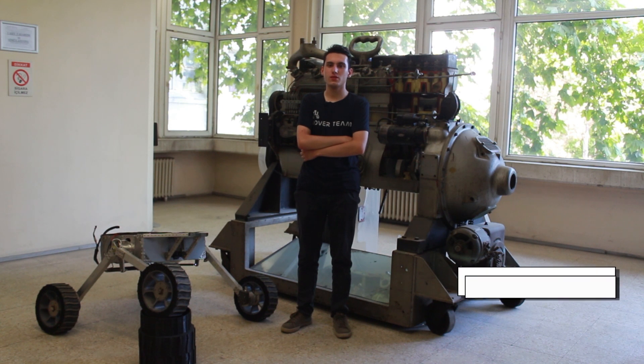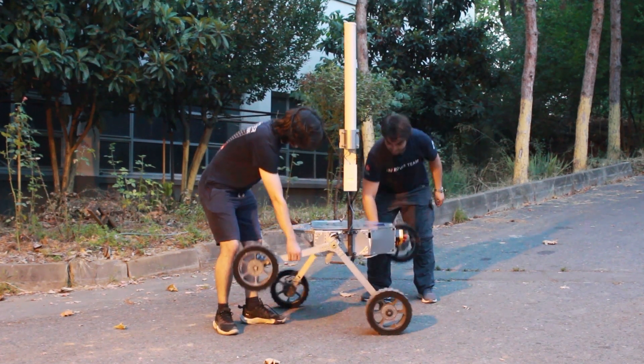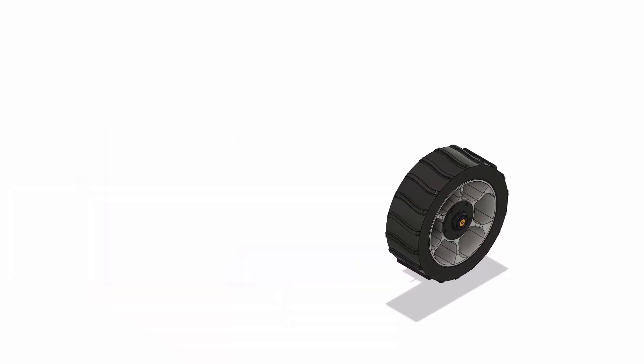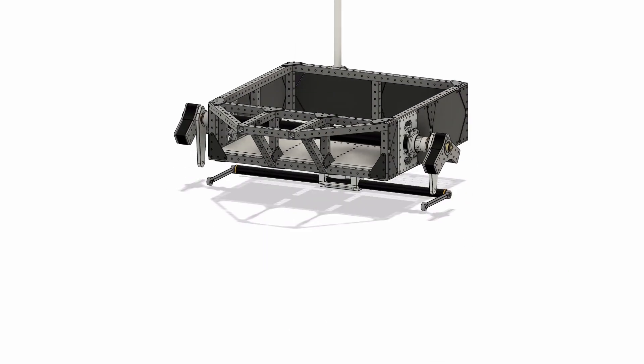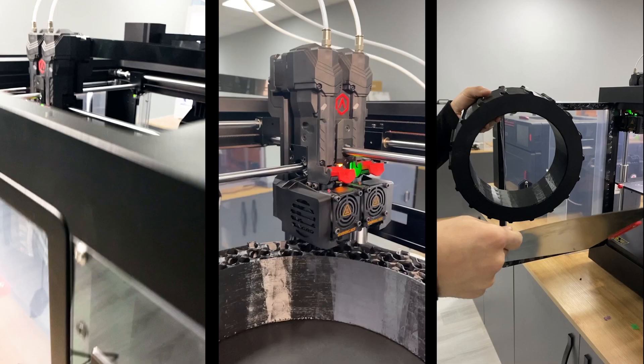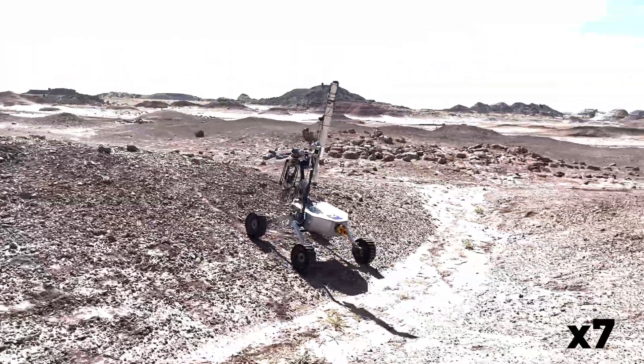In this year's rover, we utilized a four-wheel rocker suspension with a differential bar to make sure all four wheels stay in contact with the ground at all times. This mechanism allows the rover to climb high slopes and increases steering performance. High-torque brushless DC motors are placed in the aluminum hubs of each wheel to protect them from outer effects such as rough terrain, dust, and possible impact. Custom-designed 3D-printed TPU tires provide high traction and damping, and the ABS rims strengthen the wheels.